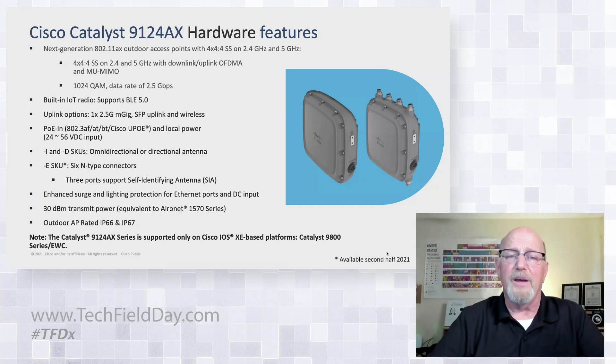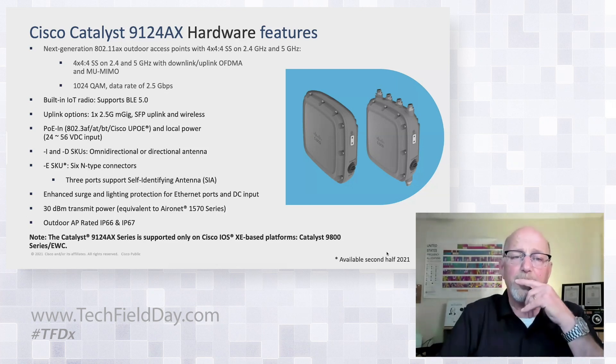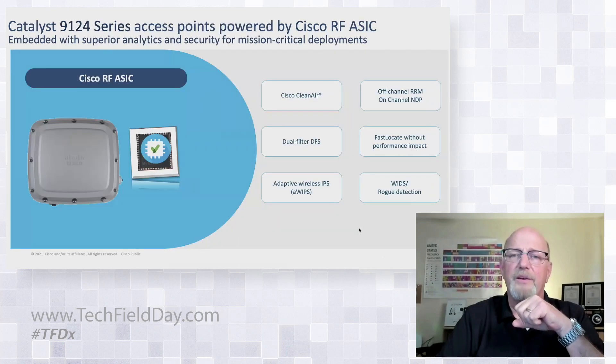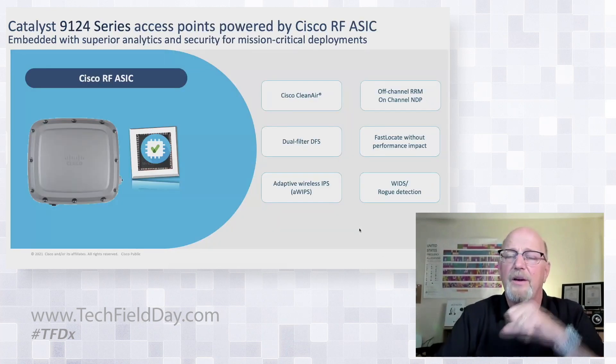Enhanced surge and lightning protection is built in, and again 30 dBm. This will be the first Catalyst AP that is not supported on AirOS controllers — it's strictly going to be an IOS XE play, with EWC being embedded along with the mesh features.